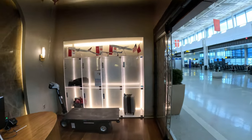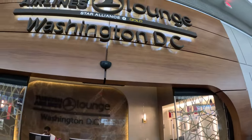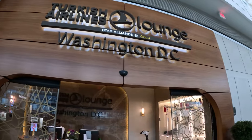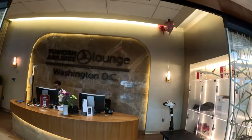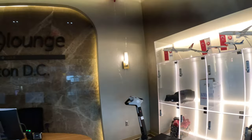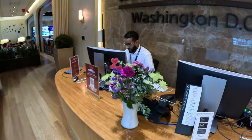Hey guys, this is Brendan here. Just to let you know, this is the Turkish Airlines Lounge in Washington DC. I'll tell you guys, this is really a good place to be. First of all, the staff is very friendly — I'm going to show you guys the front desk.